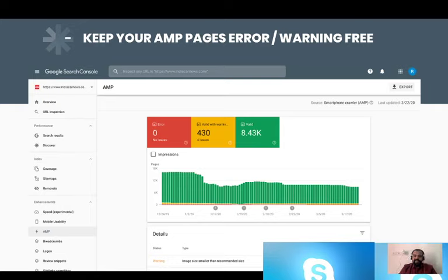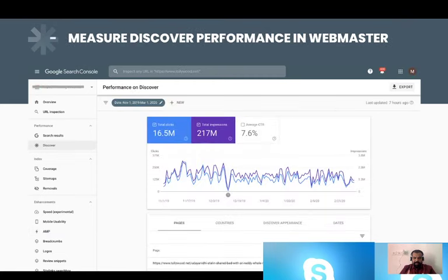Getting to the performance of Google Discover — whenever you log into your webmaster, on the left-hand side there are lots of menus available. The fourth from the top is Google Discover. When you click on this menu, on the right-hand side you can see a full dashboard of the performance of all your pages. These graphs give you an idea of how many total impressions your pages are generating.